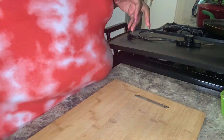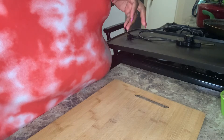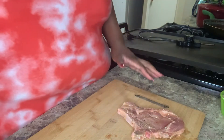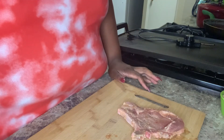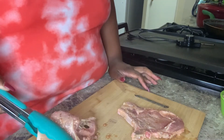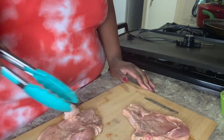We're going to lay these down on our cutting board so we can start preparing to season them. I'm only going to do about three or four at a time because that's how I'm going to place them on the grill paddle.